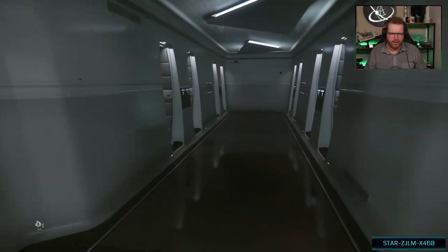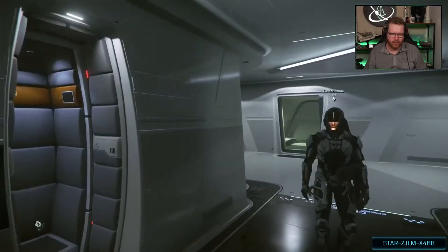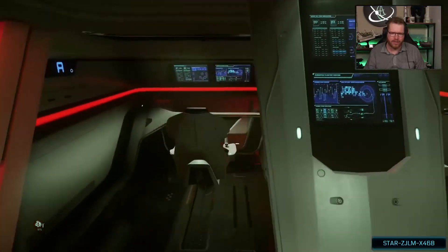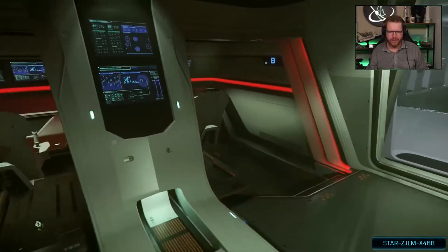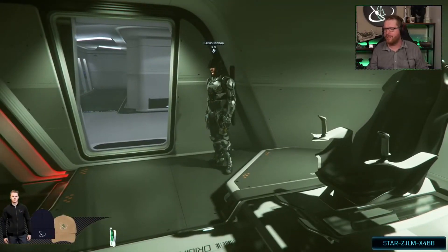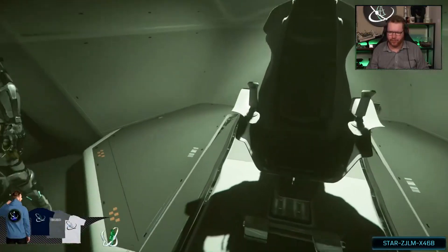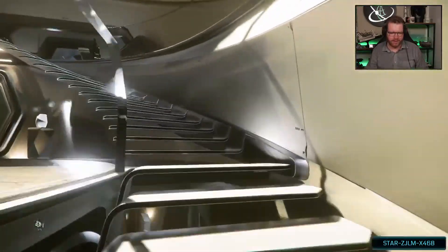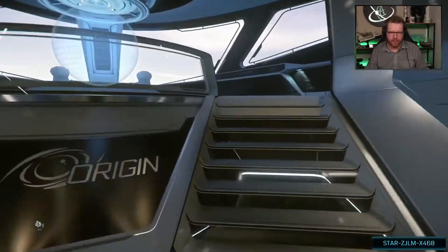Moving further back, we have escape pods down here too — more escape pods, which conveniently are right across from the battle bridge. Here you have a second bridge with full control over the ship, co-pilot seats and everything. So in an emergency situation, if you don't want to be up top, you can move down here and have full control of the ship from here. But that is it — that is the 890 Jump, at 32 million alpha UEC.